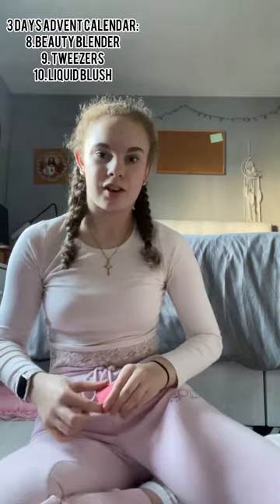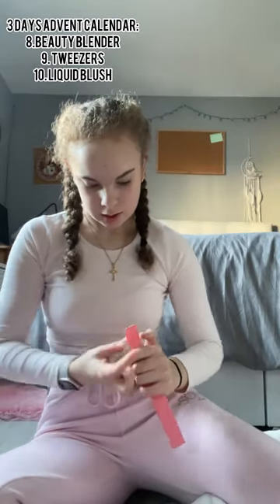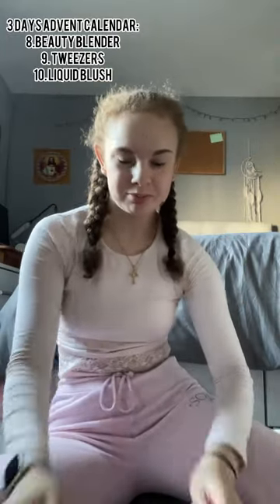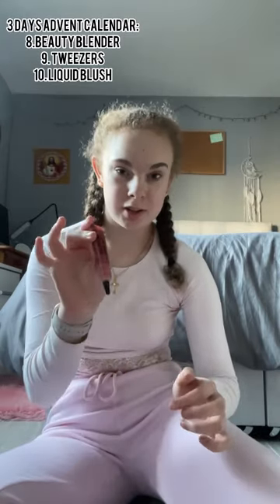Before I start, I'm going to show you what I got in my advent calendar for the past three days because I forgot to open them. Number eight is this cute little beauty blender. Number nine is some Revolution tweezers. And number ten — today is the 10th of December — is a liquid blush. I've never tried liquid blushes but apparently it's super dewy.